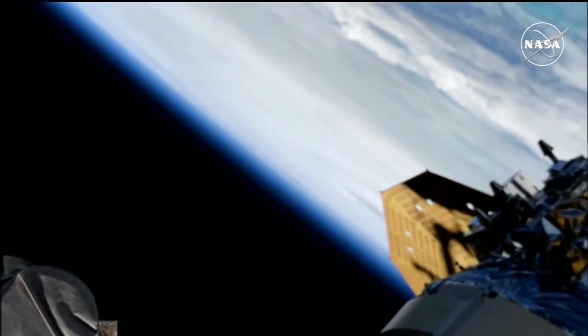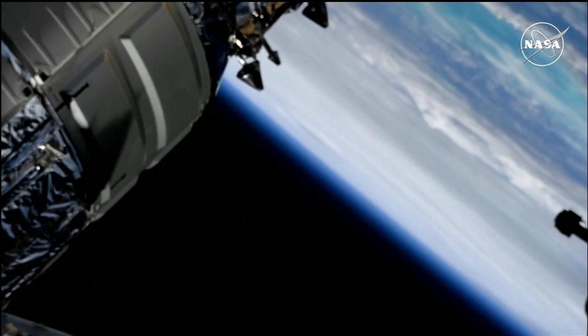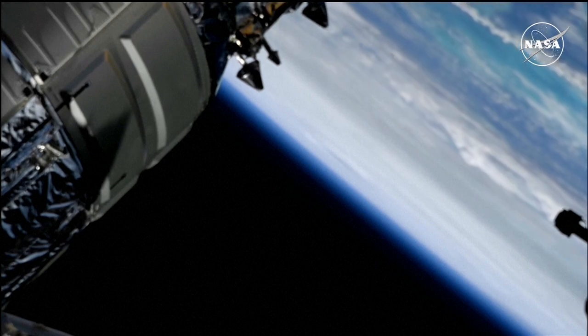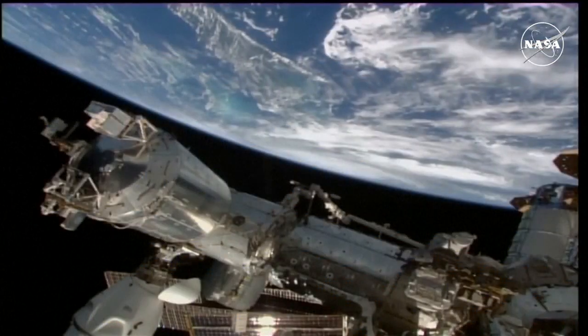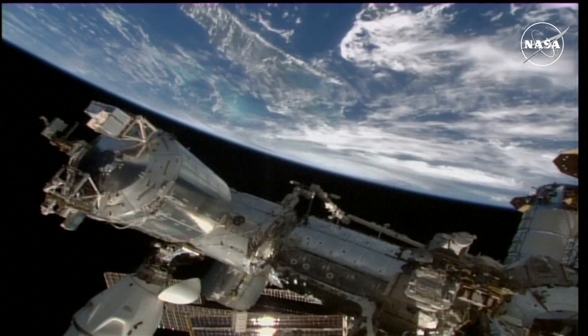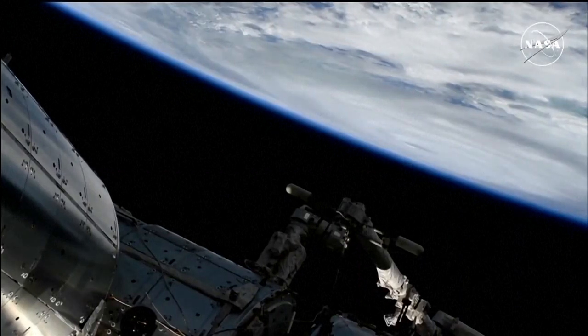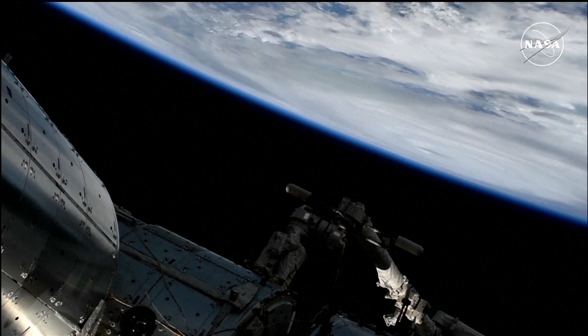Tropical storm warnings are in effect. Hurricane Helene, viewed from external cameras on the International Space Station, is currently moving to the north-northeast at about 14 miles an hour, expected to make landfall along Florida's Big Bend region late tonight into the overnight hours of Friday.